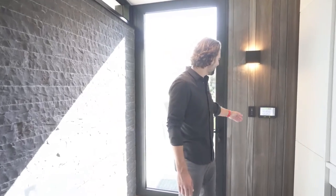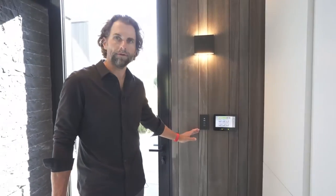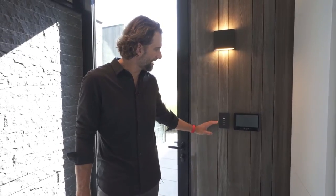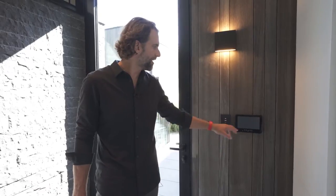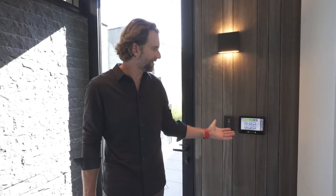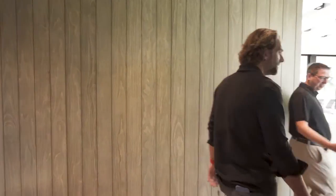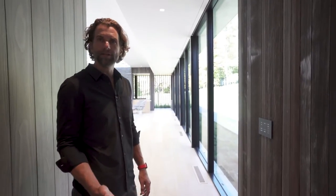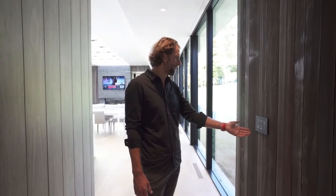Inside the home we have a couple of panels for controlling the lighting throughout the home — things like the entry, the exterior, and turning the entire house on or off. We also have our security interface so that you can arm and disarm the system. In this particular case we have a Crestron lighting and shade control system installed, all managed by the keypad right here.